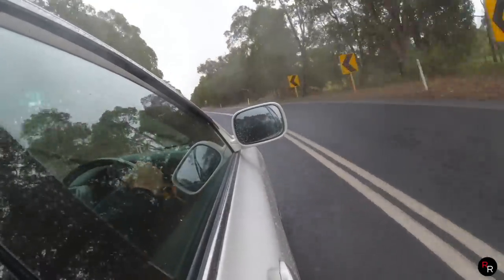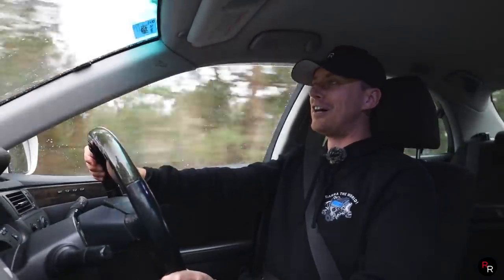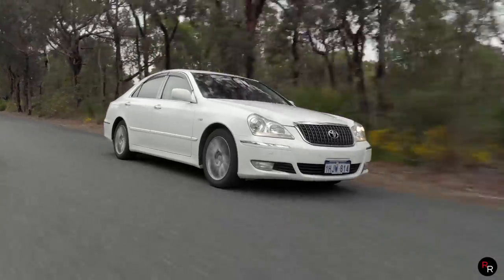Oh my goodness, that is hilarious. It is a wet day today so that doesn't surprise me, but it's fast — it is actually fast. We are about to launch this thing and do the zero to 100. Put your guess in right now. This is going to be fairly quick — I think these Crowns are going to surprise a lot of people.